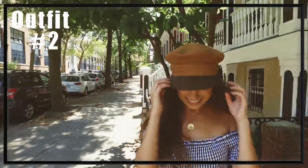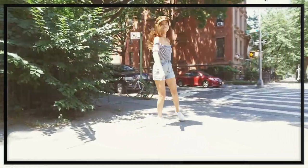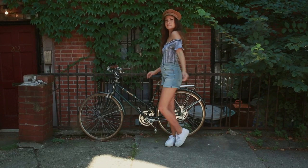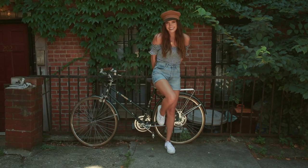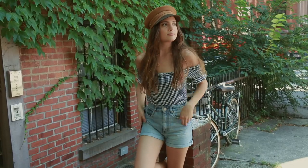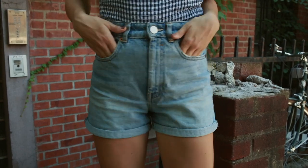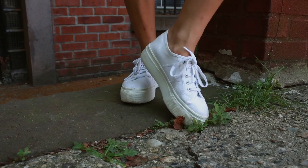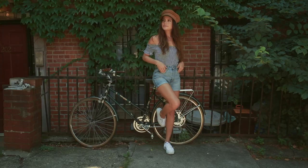This next outfit incorporates one of my summer essentials — off the shoulder tops or crop tops. This one I'm wearing is from Windsor, super affordable. I love the gingham print that's kind of taking over the summer so I had to feature it. I'm just wearing that tucked into some high-waisted denim shorts from ASOS. I'm wearing the same white sneakers from Superga, and then to throw a little bit of a different twist to it I'm wearing this really cool fiddler hat from Lack of Color.